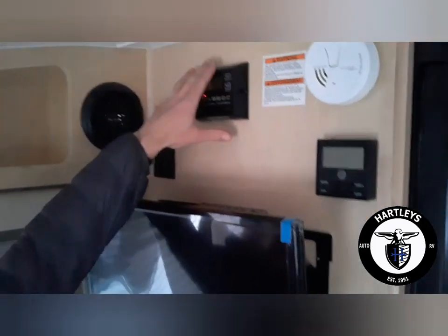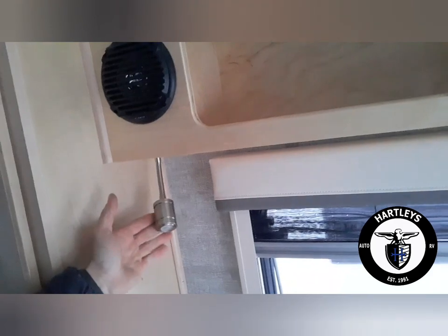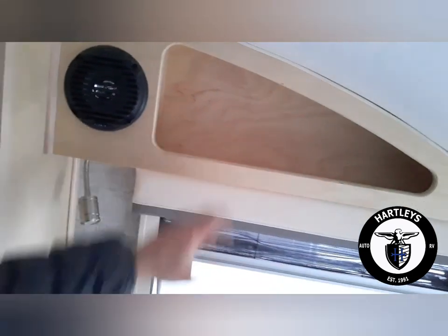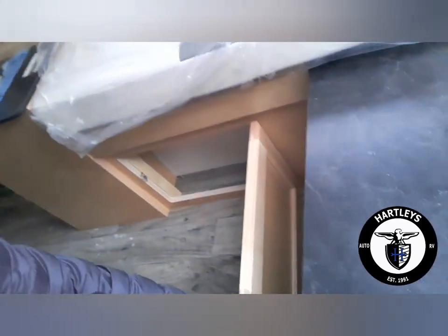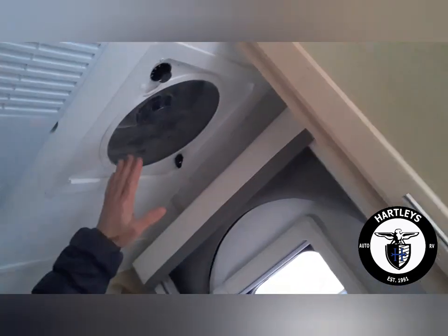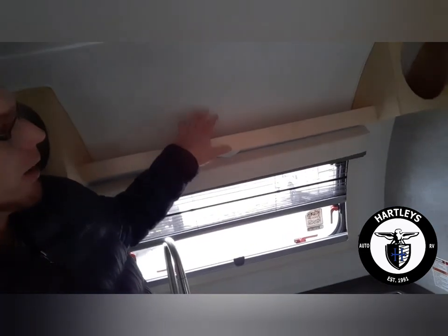That blinking over there is our solar controller. We also have a reading light here and a reading light on the other side. Speakers are inside, and there's that beautiful cabinetry above. We've got lights and a 12-volt fan and the air conditioner right above my head. Right behind me there's a nice shelving unit right up in the front of the camper with a couple of little cubby holes in the corners.